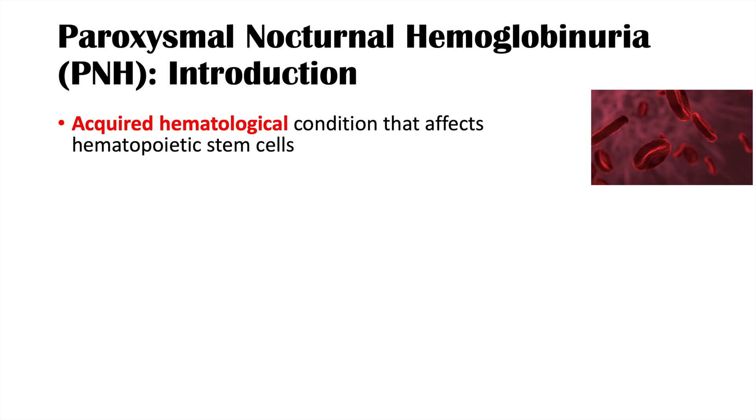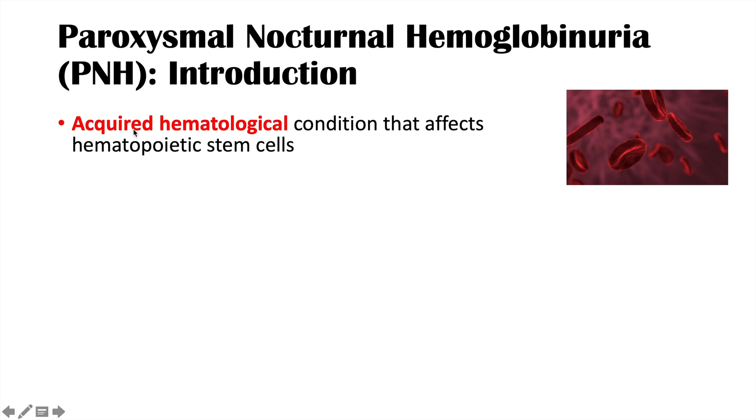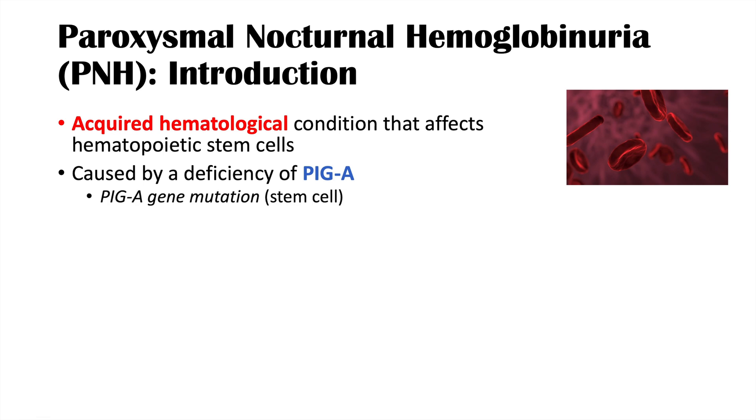A couple of key points to note here. It's acquired, so it's not inherited. It's a blood condition that affects the hematopoietic stem cells — the stem cells that make other blood cells like red blood cells and white blood cells. It's caused by a deficiency of PIGA protein due to a PIGA gene mutation within a stem cell in the bone marrow. So this is an acquired mutation that leads to a deficiency of PIGA.